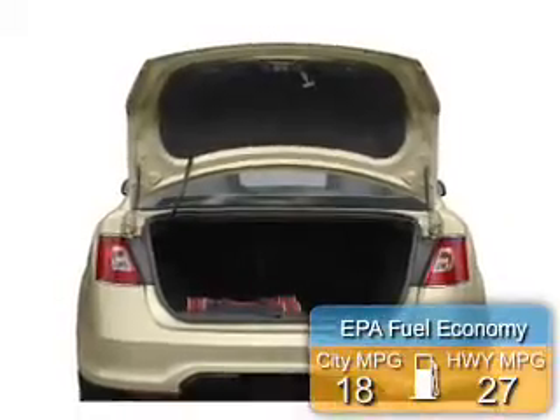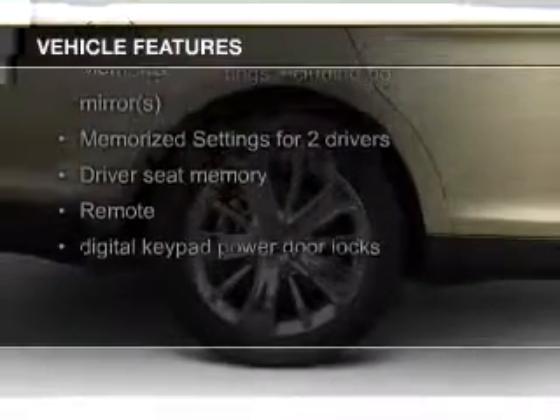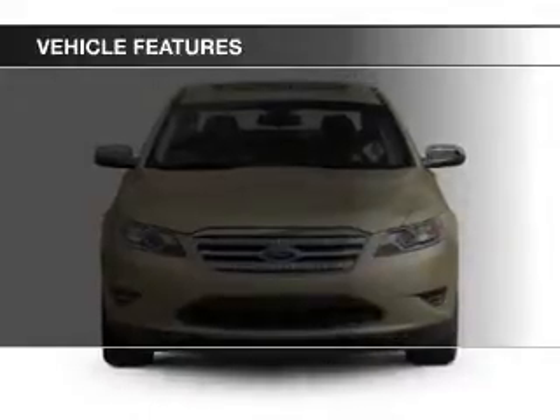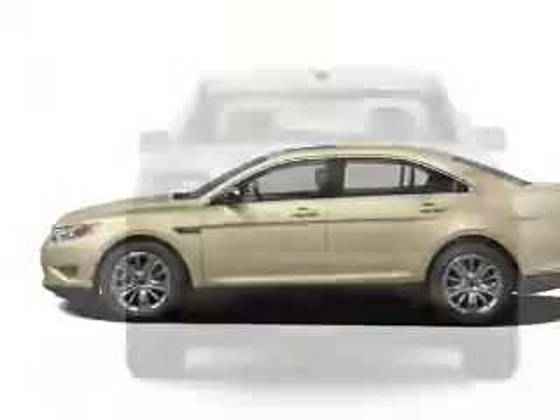Great fuel efficiency saves you money by requiring fewer trips to the gas station. The features include leather seats, a HomeLink system, Bluetooth connectivity, satellite radio, digital audio input, steering wheel controls, memory seats, a premium sound system, premium rims, and auto-dimming mirrors.